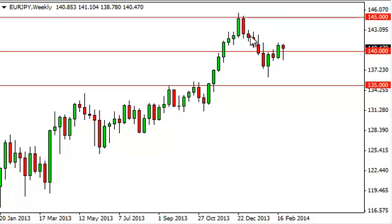You can see that the EURYIN fell during the bulk of the week, but found enough support below the 140 level to turn things back around and form a nice looking hammer.